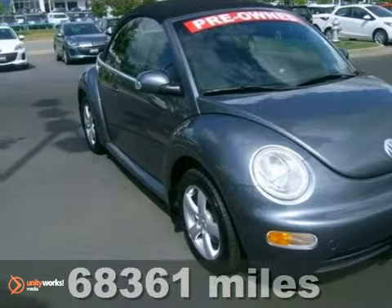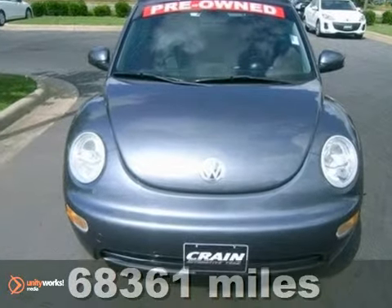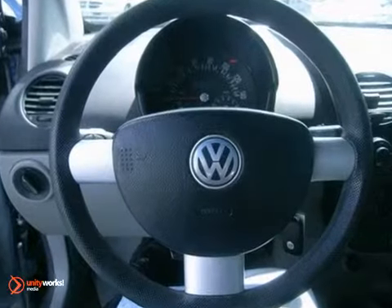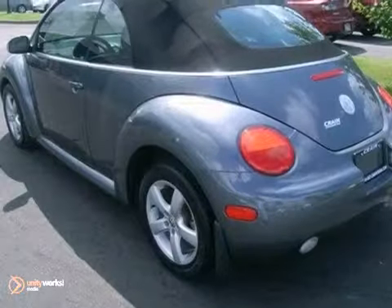You'll love this 2004 Volkswagen New Beetle. Its many features include a four-cylinder engine that gets an EPA estimated 31 miles per gallon highway and a manual transmission. It has a tilt and telescopic steering wheel, CD player, and daytime running lights.